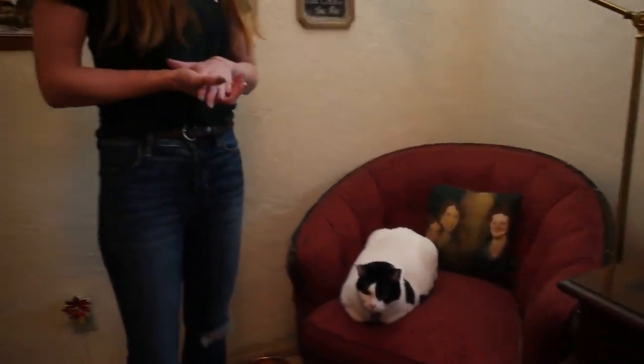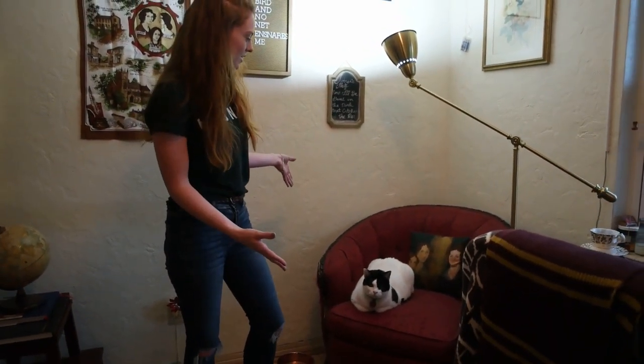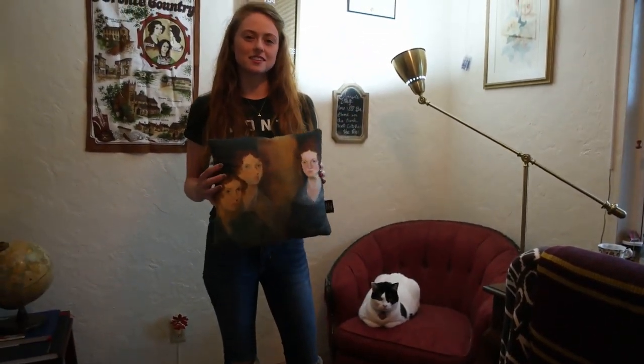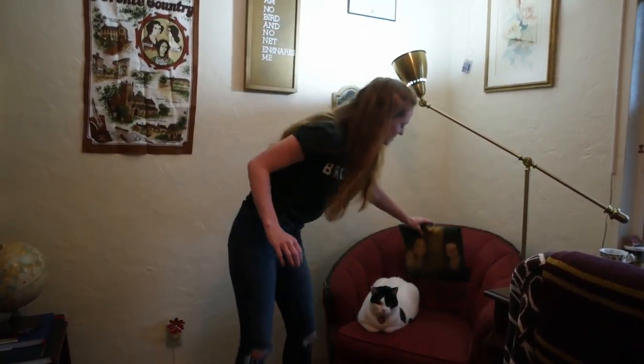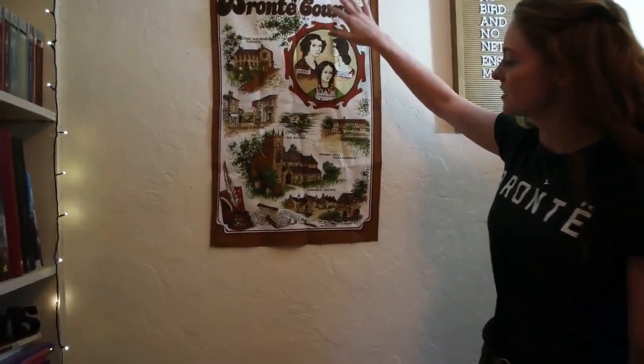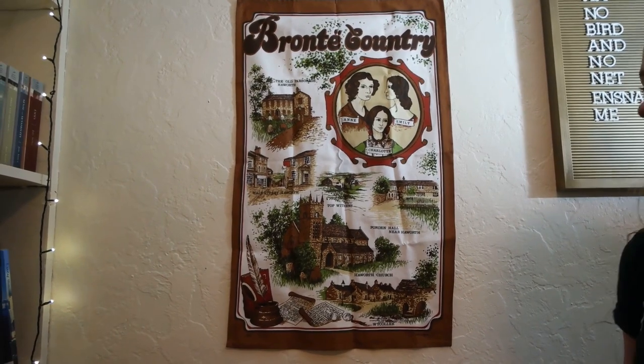I know that my chair is completely covered in hair, but that's okay. So this is the vintage chair that I was talking about — it's my reading chair. And it has a pillow with the Brontes on it. You'll notice my shirt and this, which I got in Haworth, where the Brontes lived. I have a lot of Bronte things in here.